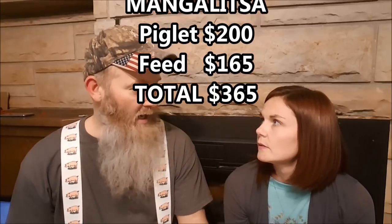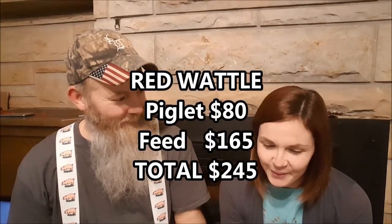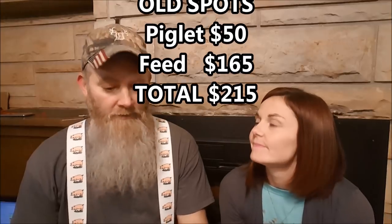If each pig ate about $165 worth of feed, the Mangalitsa's grand total cost would have been $365, the Tamworth $290, the Red Wattle $245, and the Old Spots $215. Those are just off the cuff numbers. When you look at those figures, none of them on a single-pig level scare me at all. It wasn't one pig though — it was 10 pigs at once. Even the Mangalitsa at $365, it's not awful, although it had a smaller hanging weight so the price per pound of pork is higher. But the Mangalitsa meat is really good.